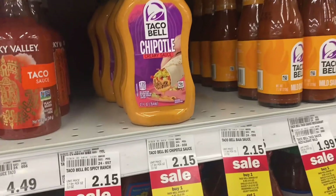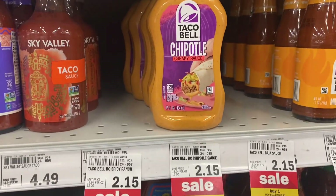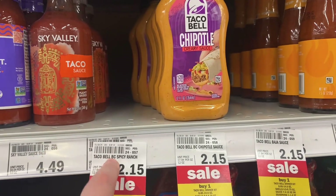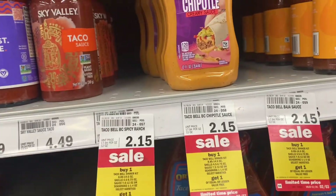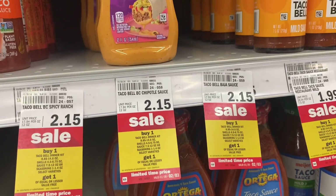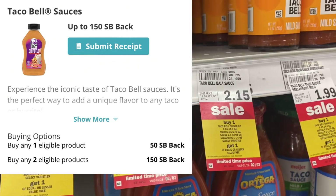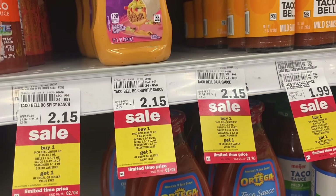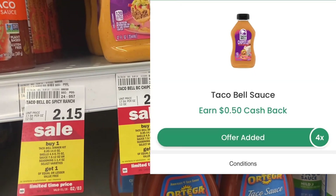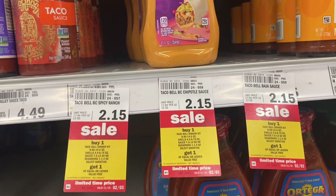I put back the seasonings because I wanted the chipotle sauce, but it wasn't in stock. I'll share the deal anyway: these chipotle creamy sauces — spicy ranch or Baja — are buy one get one free. Grab four for $4.30, submit to Swagbucks for 300 Swagbucks total, plus 25 cents Ibotta per item — making it a $1.70 money maker when grabbing four.